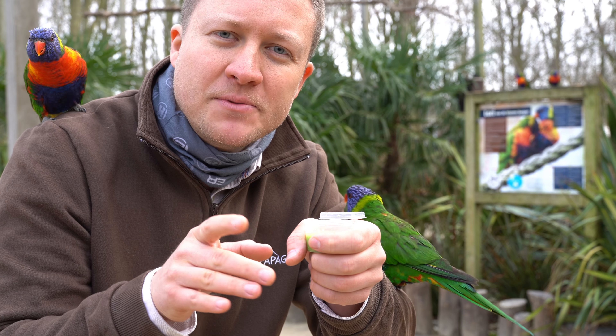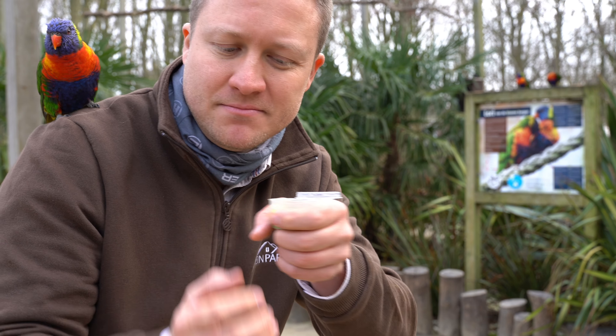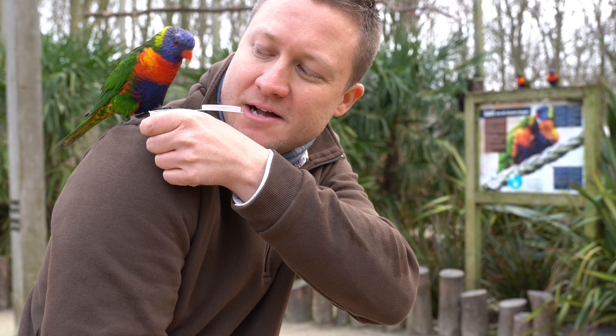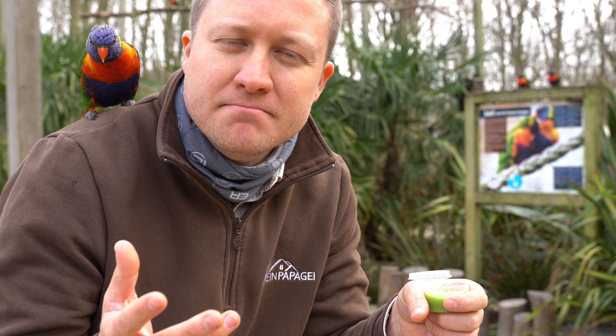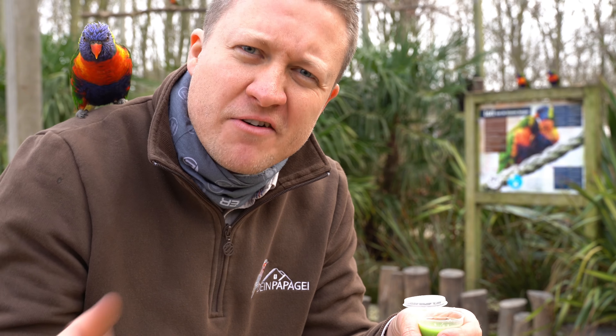They have developed quite a system — to put it directly — to excrete very fast and powerfully, to prevent any damage to their plumage.